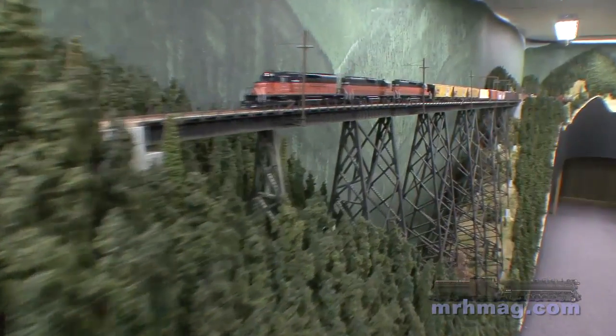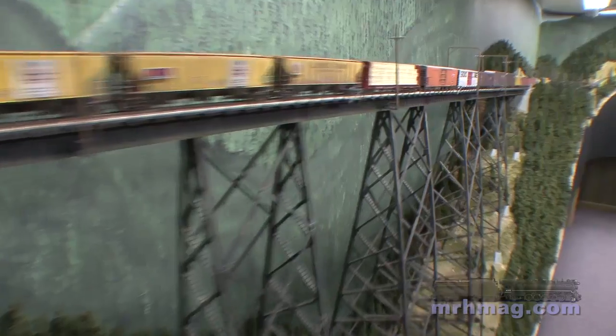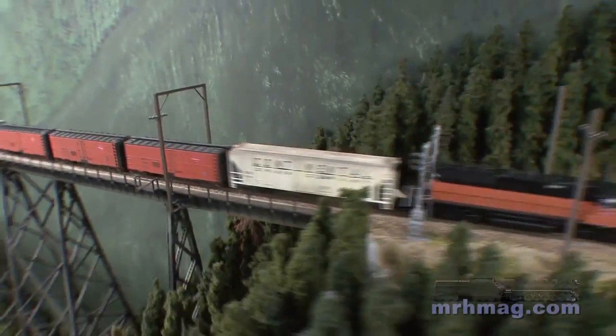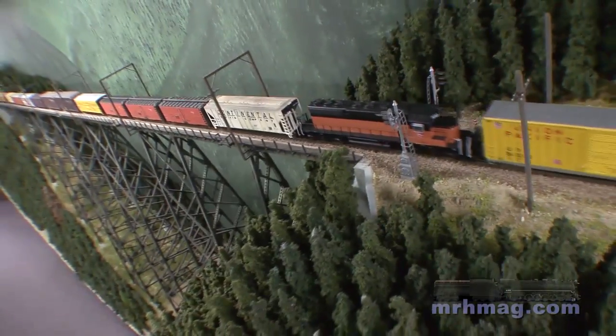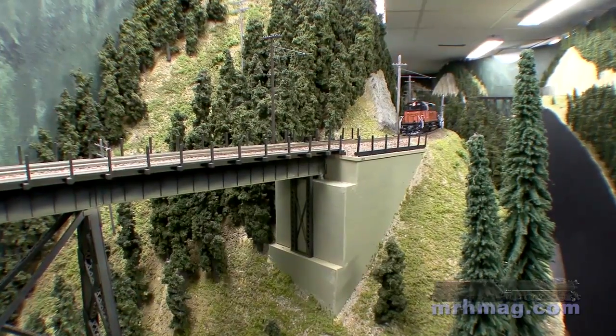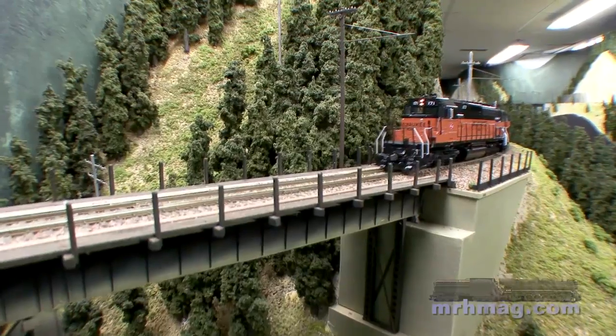The favorite spots in my layout would definitely be the Loop Creek area in Idaho with all the trestles and the tunnels and, of course, the trees. The trees are commercially available — I get them and do some modification. The big thing is to sprinkle ground foam over them and lighten them up a little bit because they're in the sunlight. Do the hairspray thing and lighten them up. I think I've achieved the color pretty well.